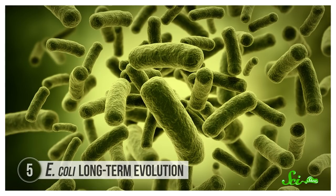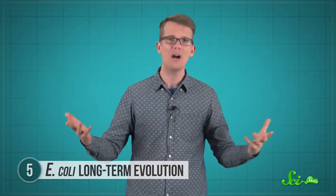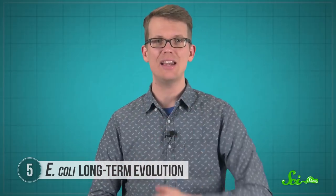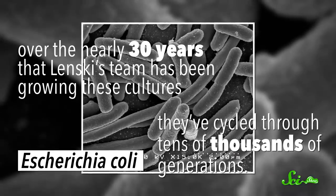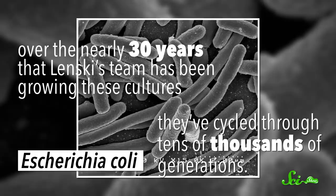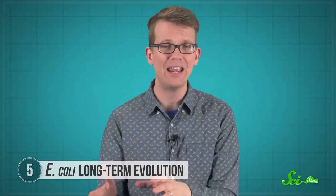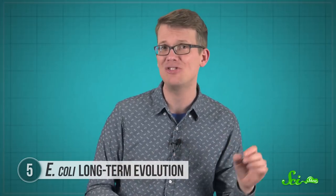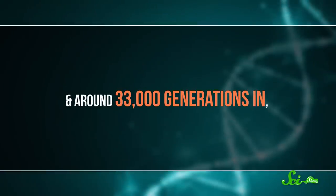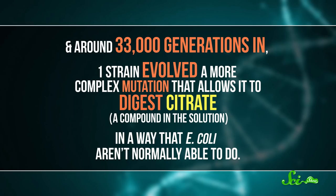Evolution happens very slowly — it can take generations for a single change to spread through a population, and it can be hard to study exactly how those changes spread when you're dealing with nature. You can't just rewind the clock and see if the same adaptations will happen again. Which is why, in 1988, American biologist Richard Lenski decided to grow 12 cultures of E. coli bacteria. Bacteria don't live very long, so over the nearly 30 years that Lenski's team has been growing these cultures, they've cycled through tens of thousands of generations. Over time, the E. coli have gotten bigger, started mutating more often, and gotten better at digesting the sugar solution they're grown in. Around 33,000 generations in, one strain evolved a more complex mutation that allows it to digest citrate — a compound in the solution — in a way that E. coli aren't normally able to do.